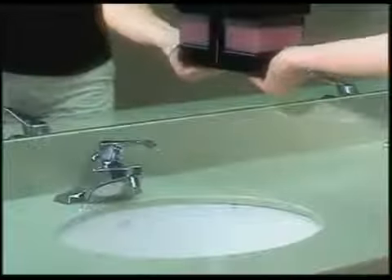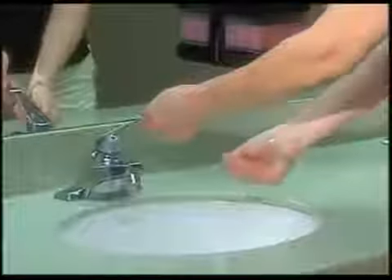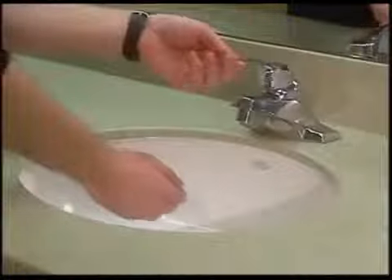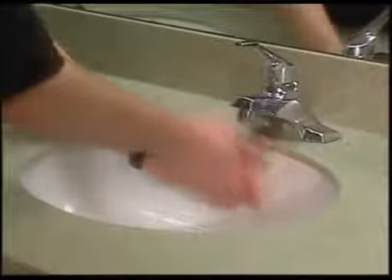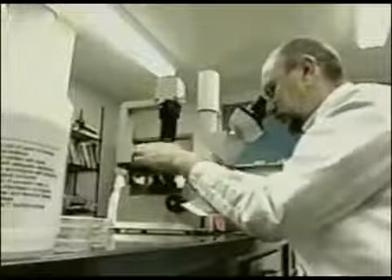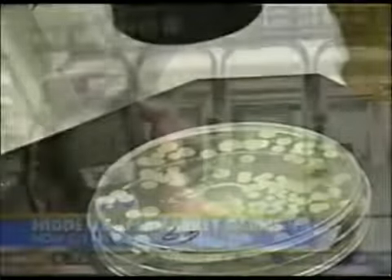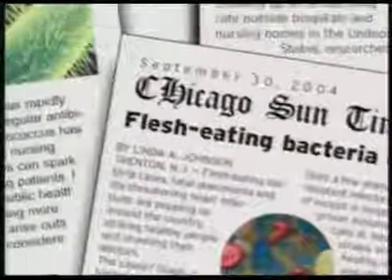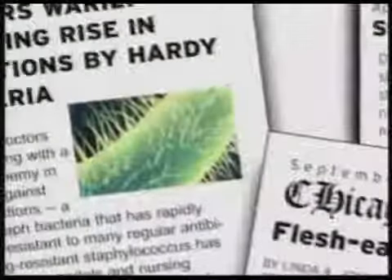Is your soap making you sick? It just might be, if you're using bulk filled soap in your restrooms. New research confirms that bulk filled dispensers are bacterial breeding grounds with more contaminants than toilet seats in the same facility — contaminants that include fecal matter and potentially dangerous pathogens.